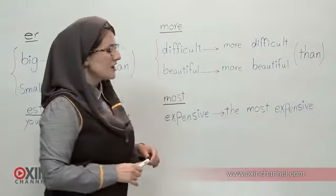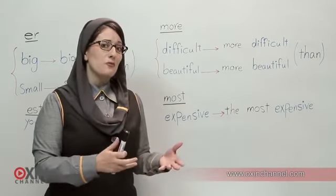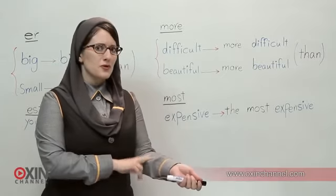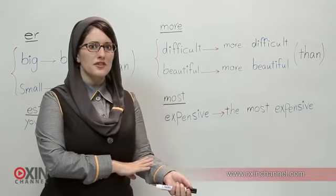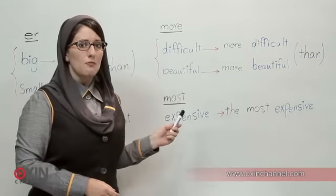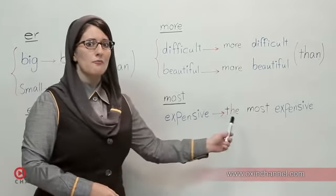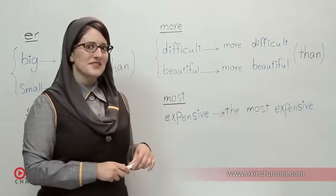Let's move on. When we want to talk about words that have more than one syllable — two syllables, three syllables — just like previously, we use 'most.' Most expensive. The most expensive. That's right.